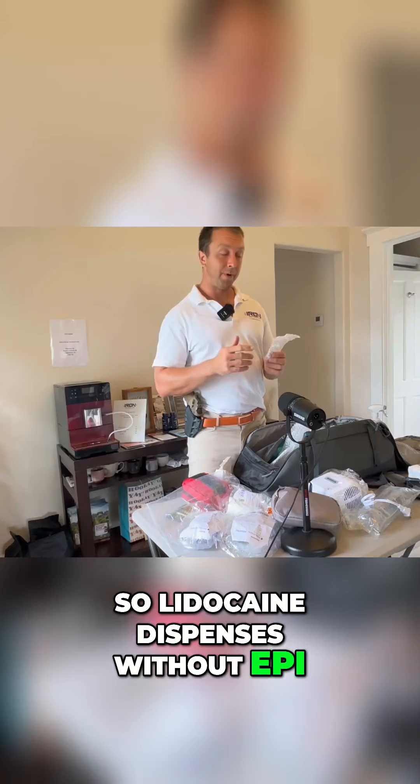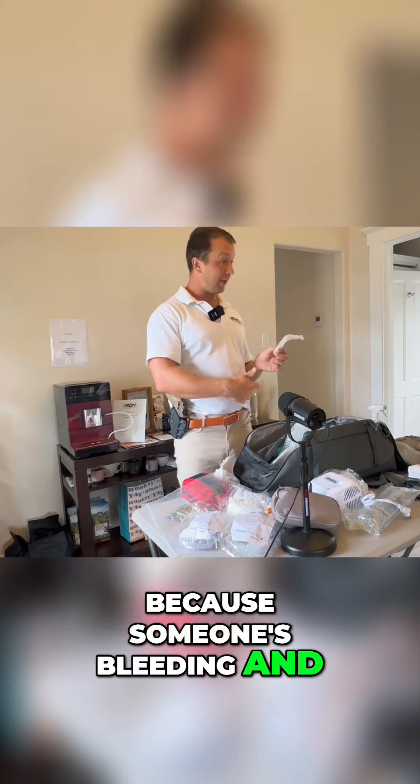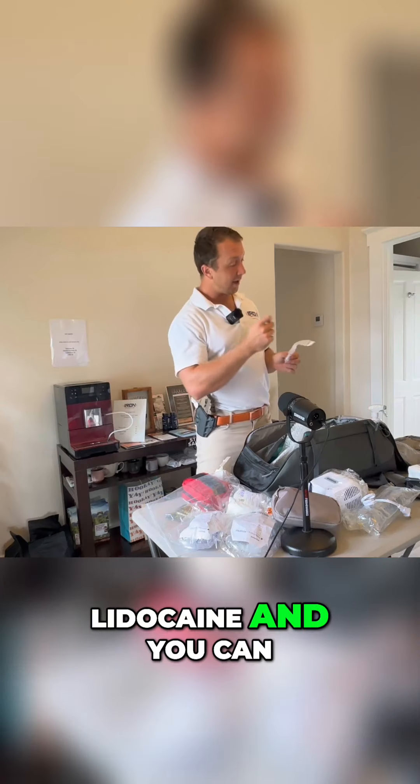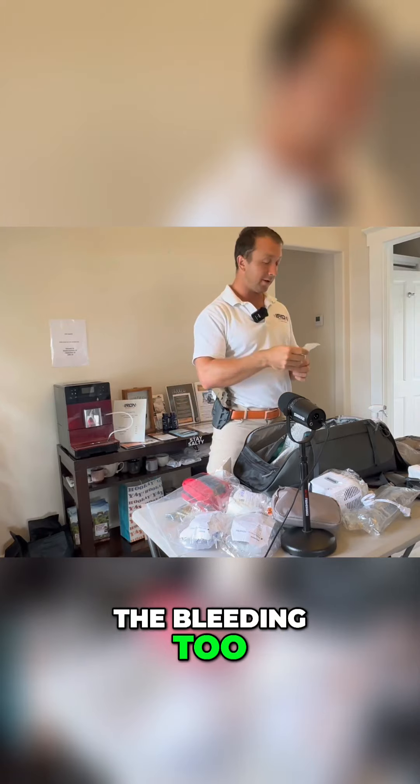The lidocaine I dispense is without epi, but if you want that vasoconstricting effect because someone's bleeding and you need to suture it, you can mix a little epinephrine into the lidocaine, numb the wound with both, and it'll stop the bleeding too.